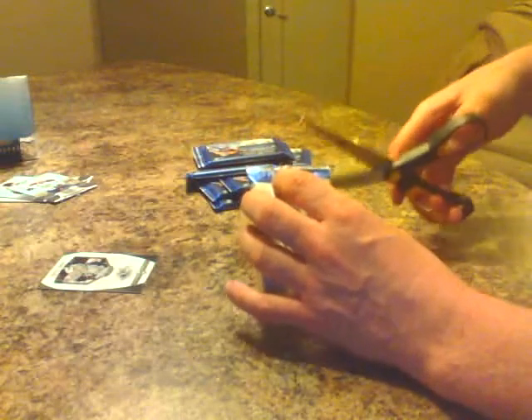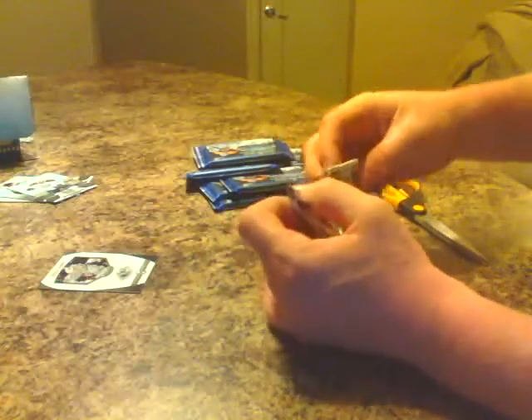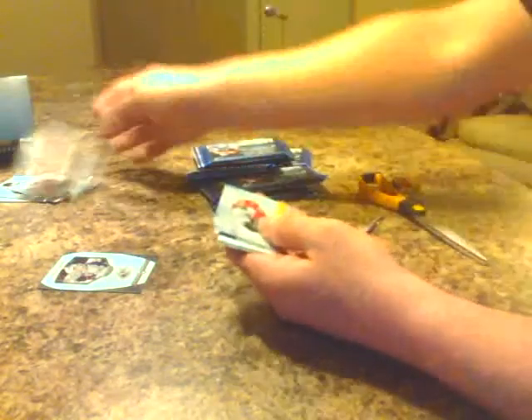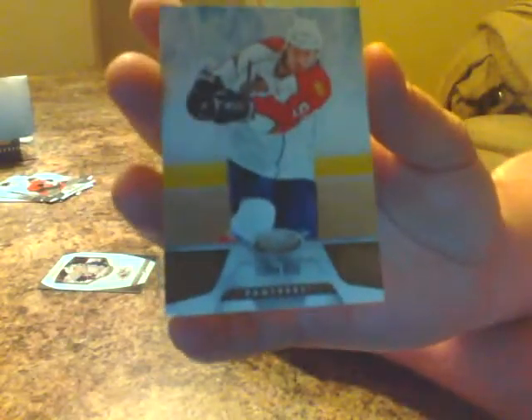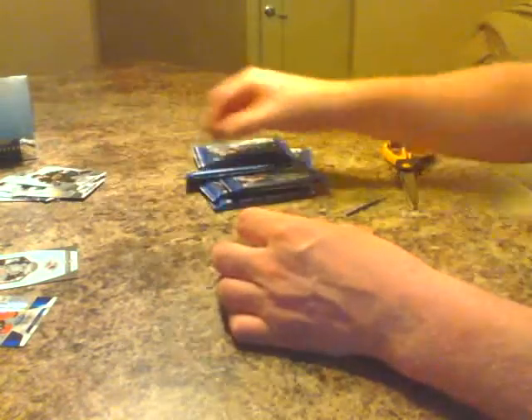Next pack. Brent Burns base, Wild. Stephen Weiss base. Florida. Evgeni Malkin base, Pittsburgh. Another hit here — we've got a blue parallel mirror, Corey Perry for the Anaheim Ducks, card number 73 of 99. Corey Perry from Peterborough, Ontario — great young player. There's a decoy, Tyler Seger, base.